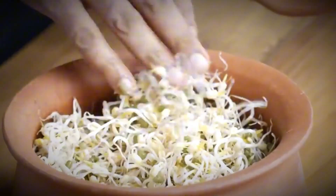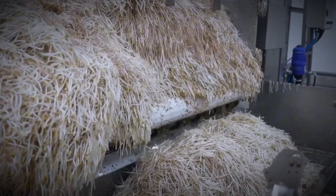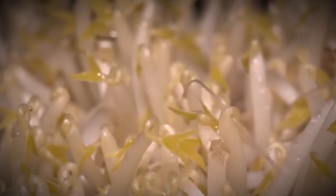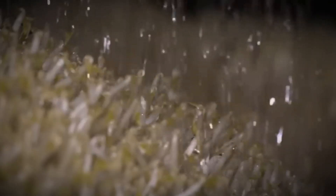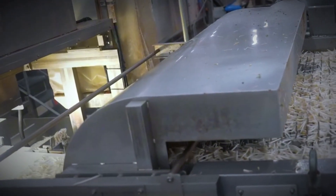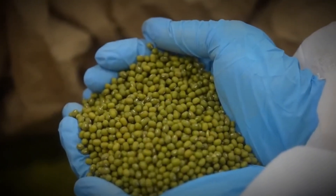Have you ever stopped to think about how those fresh, crisp white bean sprouts end up on your plate? Behind every handful lies a fascinating journey of science, precision, and innovation. Today we're diving into the world of industrial-scale bean sprout production at a modern Japanese factory, where nature meets technology to create tons of sprouts every single day — all while keeping the process clean, efficient, and environmentally friendly.